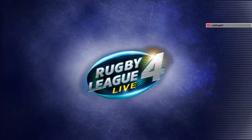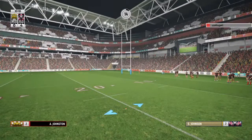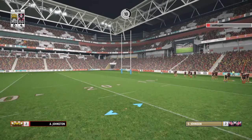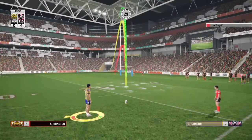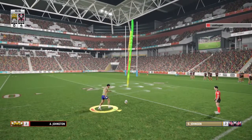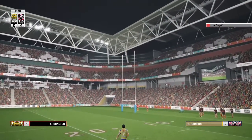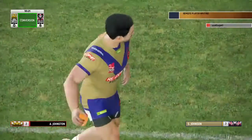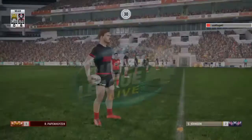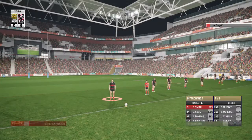TRY! Not rushing this one — it's not the easiest of kicks. Looked right in flight all the way. If he wasn't playing league he'd be right at home kicking the round ball for a living. Big hand. Lead by six here.